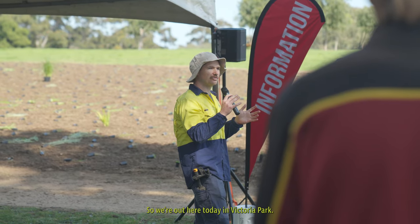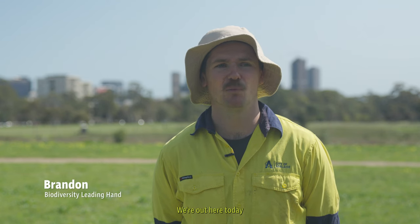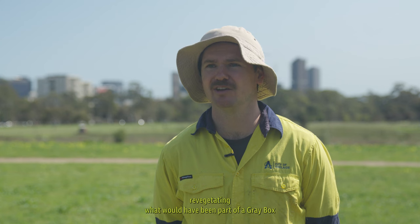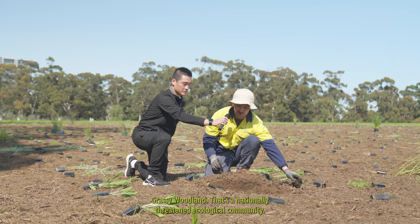We're out here today in Victoria Park, also known as Pakaprakanty in the Garner language. We're out here today revegetating what would have been part of a grey box grassy woodland — that's a nationally threatened ecological community.